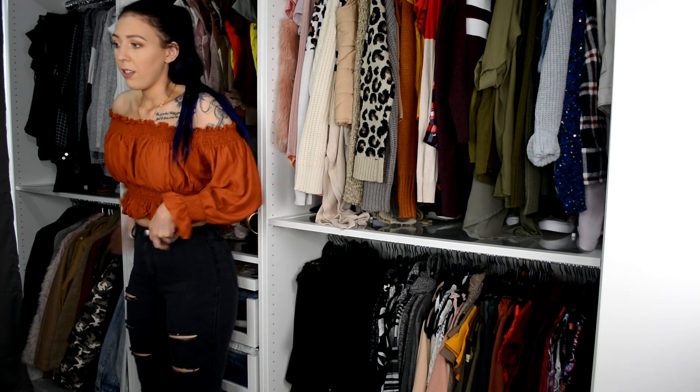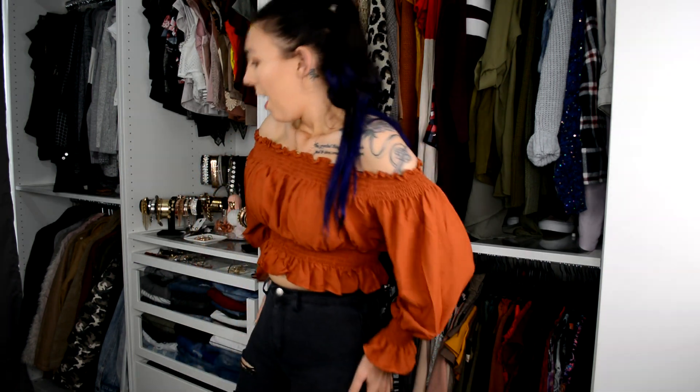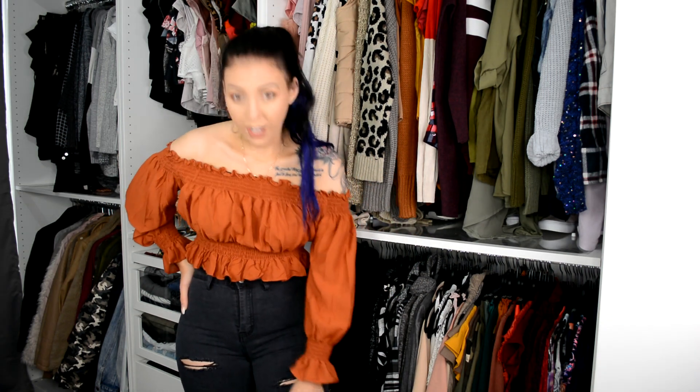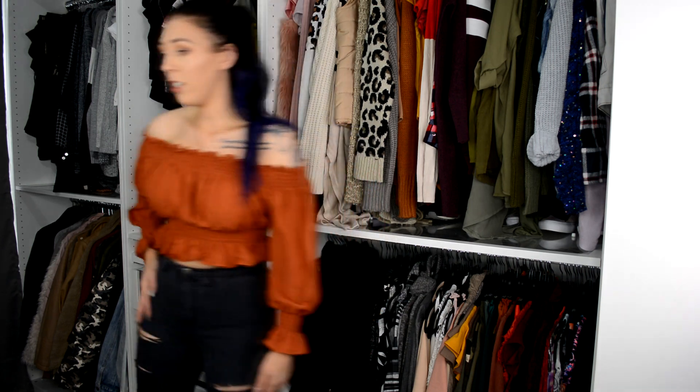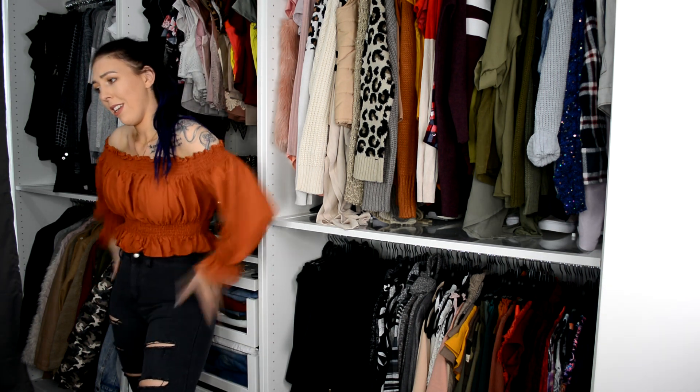I'm also wearing these jeans which are from Allie too. These are in the regular size that I get, which is a size 10. They fit perfectly, as do all Allie jeans — they always fit me perfectly in a size 10, which is just my regular size. I really love the ripped detail that goes all the way down on both legs. I just really like how ripped and distressed they are. I think they look really nice, and I actually really like this top with them. I think this outfit is super cute — I feel like I want to wear this next time I go out.